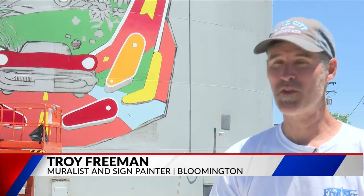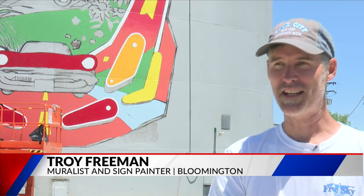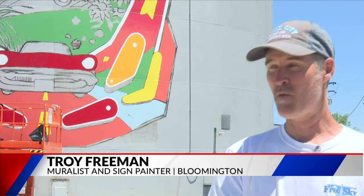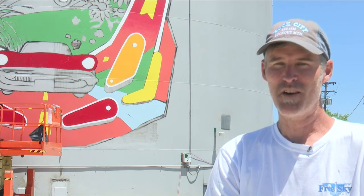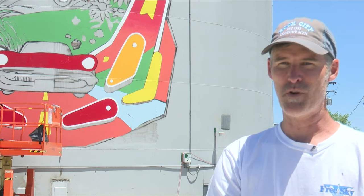For me it's great to first of all do something for Route 66 and to do something where I live. I travel a lot to do murals, so being able to stay home, sleep in my own bed, and spend time with my family while still painting is just amazing. This is something I'm gonna take a lot of pride in because it's here at home, and thanks to small towns like this — it just brings a lot of community pride.